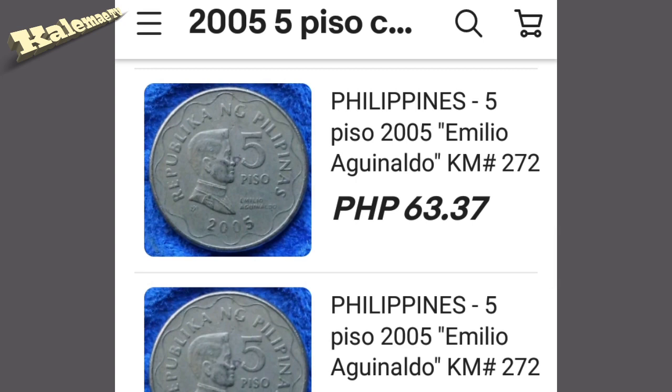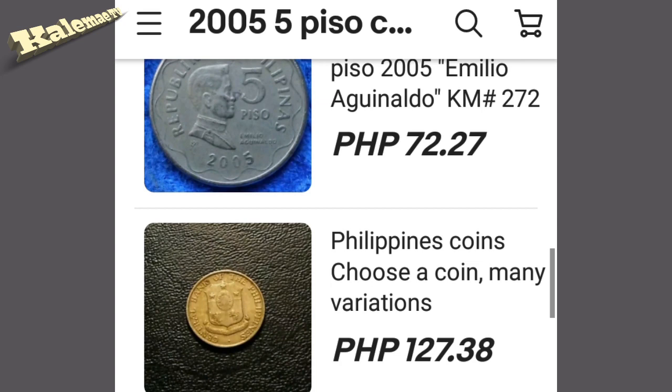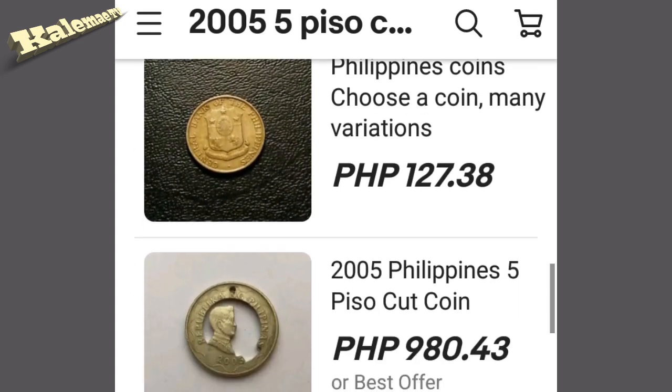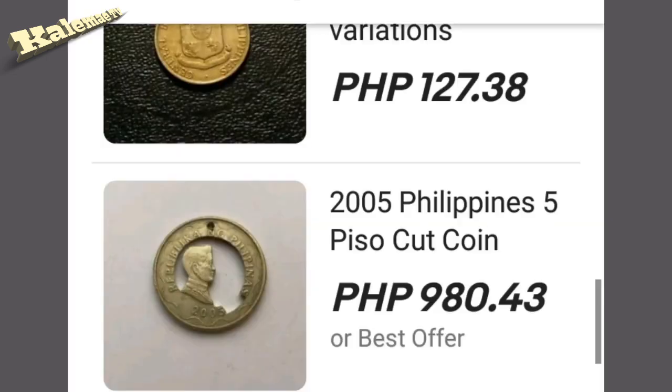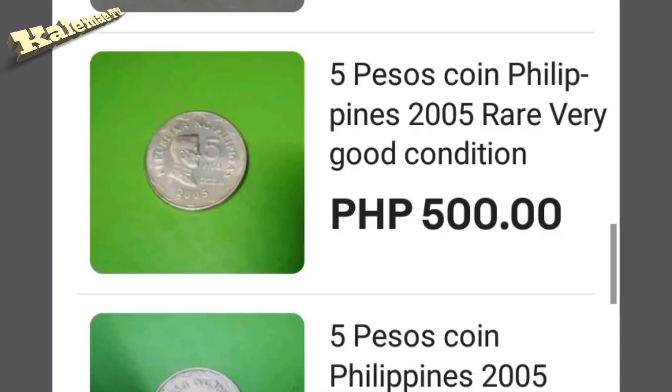How much is that price — 72.27 pesos, not bad for good condition. Wait, I can see something special here: a 2005 Philippines five piso cut coin. This one is very unique guys because they cut the coin — I'm not sure how they cut this one. As you can see, they're selling this coin for 980.43 pesos, almost 1,000 pesos. And we got another one — five pesos coin Philippines 2005, very good condition, selling for 500 pesos.